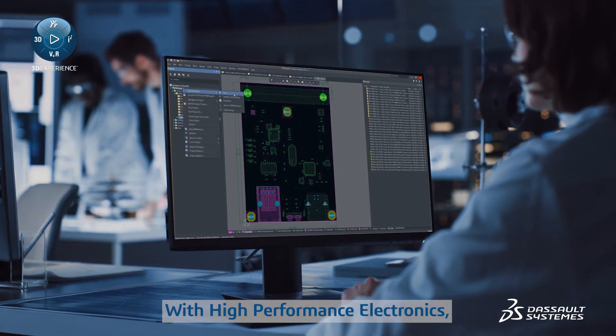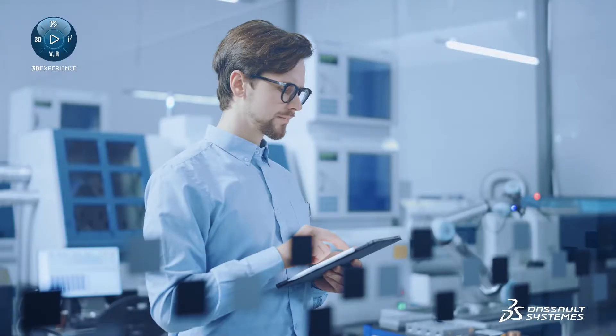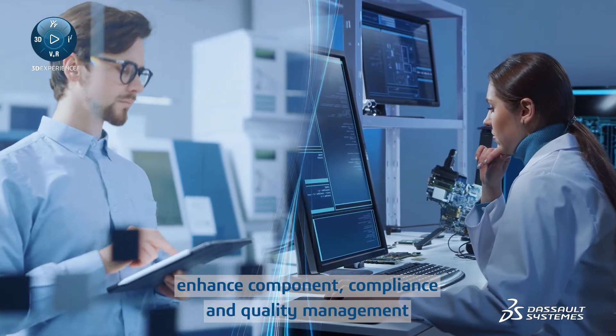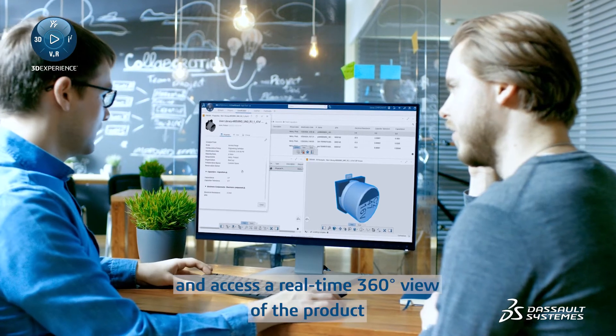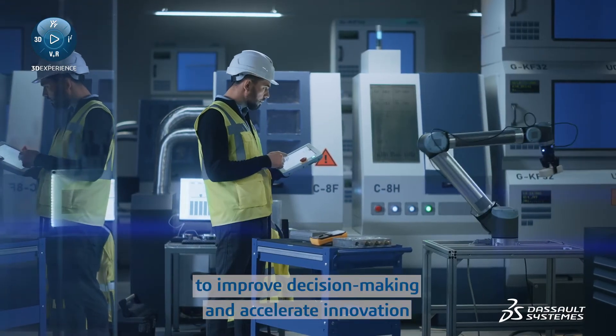With High Performance Electronics, you can streamline the electronics engineering process, facilitate reuse of resources across domains, enhance component compliance and quality management, optimize performance with multi-discipline simulation, and access a real-time 360-degree view of the product to improve decision-making and accelerate innovation.